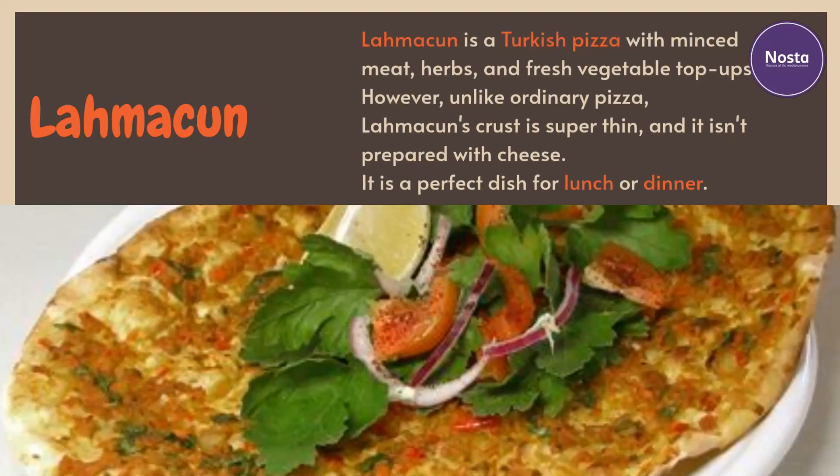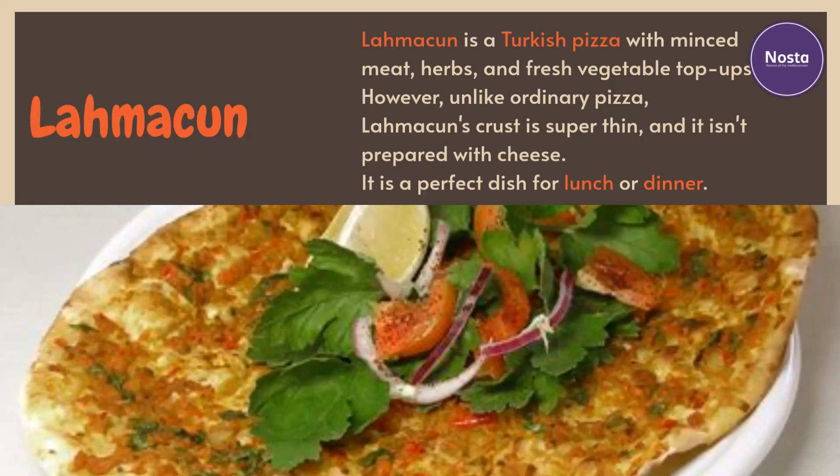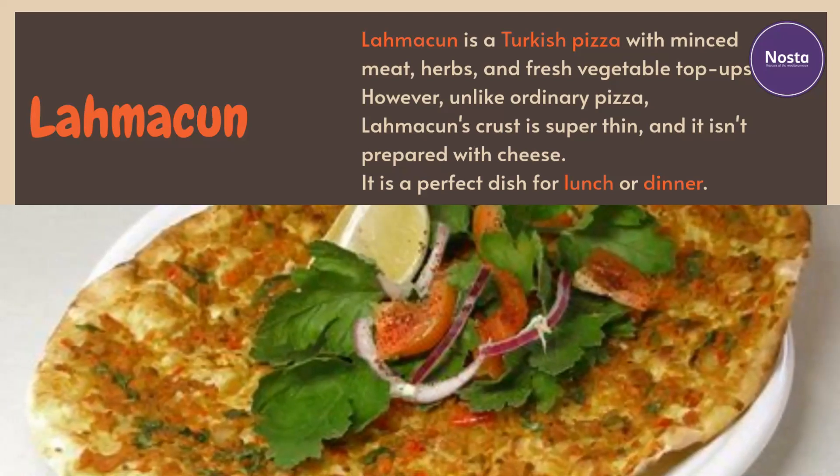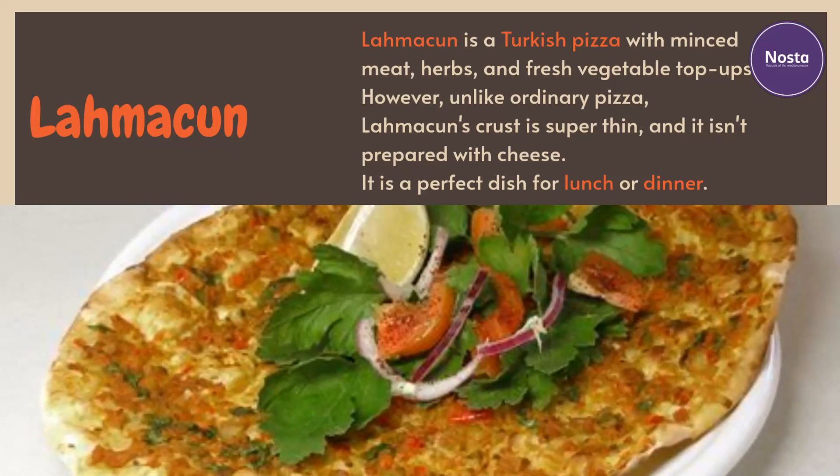Lahmacun is a Turkish pizza with minced meat, herbs, and fresh vegetable toppings. However, unlike ordinary pizza, lahmacun's crust is super thin and it isn't prepared with cheese. It is a perfect dish for lunch or dinner.